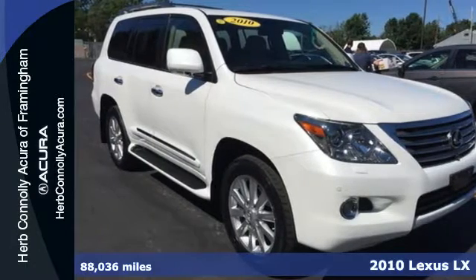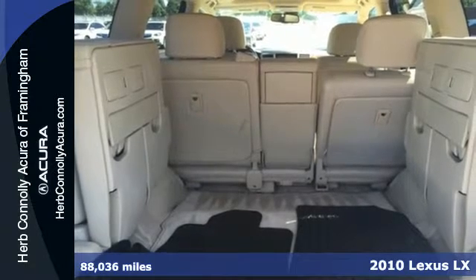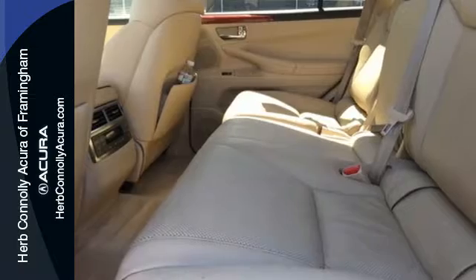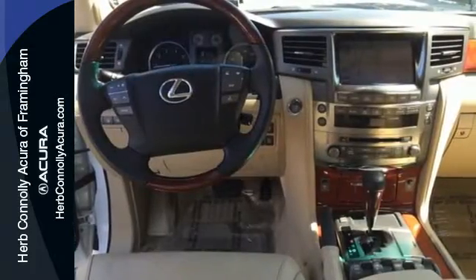Here's a 2010 Lexus LX570. Unprecedented comfort is yours in the stunning LX570 with standard four-zone climate control, premium leather upholstery, Bluetooth wireless, and multi-level heat for both driver and passenger seats and reclining rear seats.